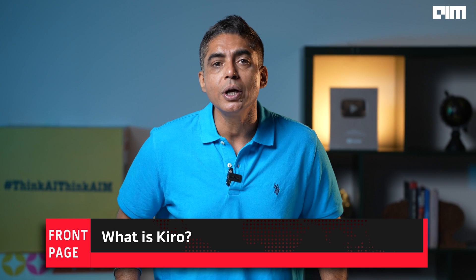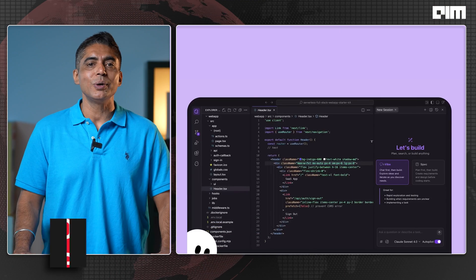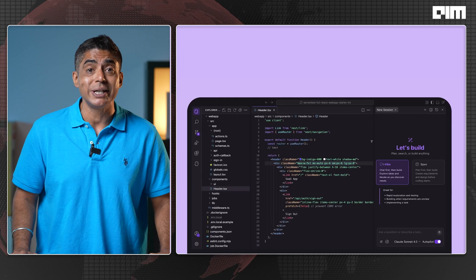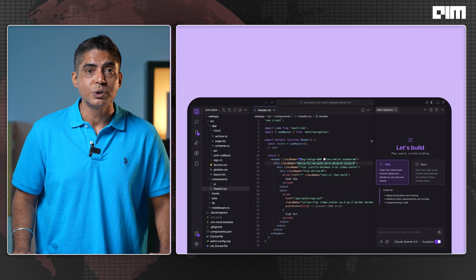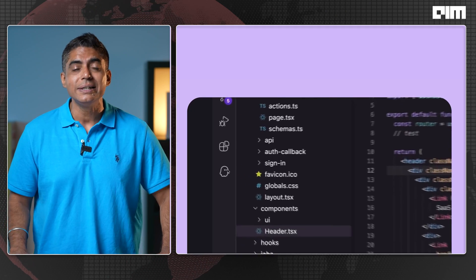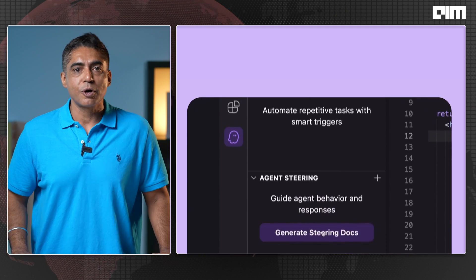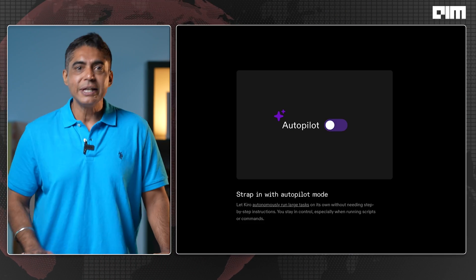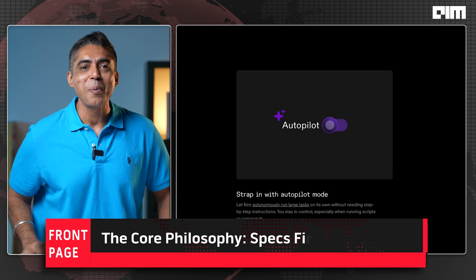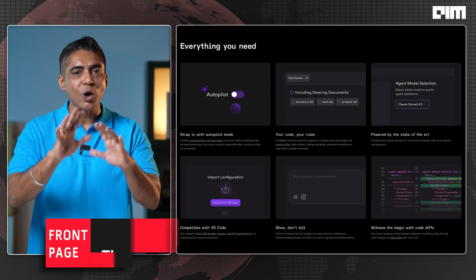First question is, of course, what is Kiro? Launched on the 14th of July in public preview, Kiro is AWS's answer to the chaotic development stack. Instead of asking developers to jump between tools, Kiro brings the entire software lifecycle into one window — from prompt to production. It's built to work with you, not for you. Think of it as your AI co-pilot, tech lead, and product manager all rolled into one.